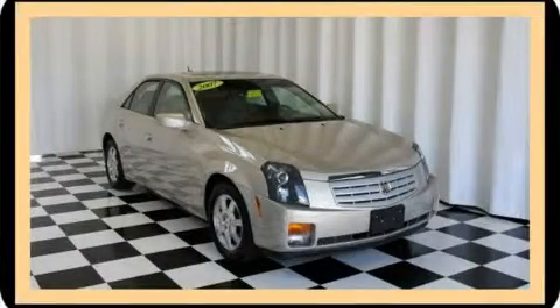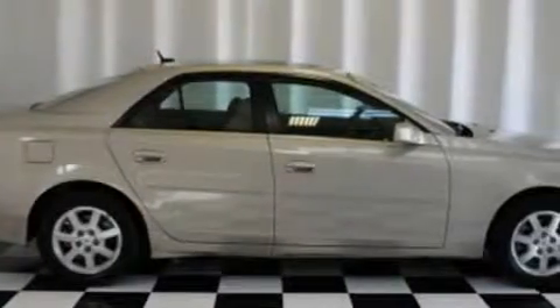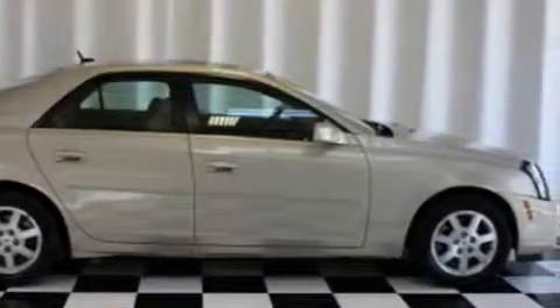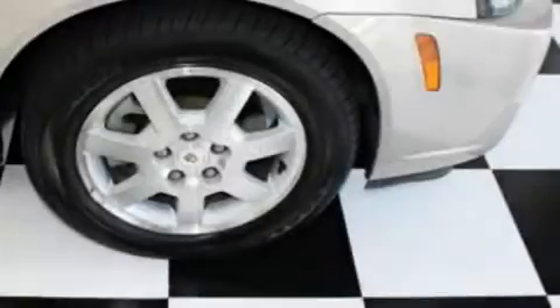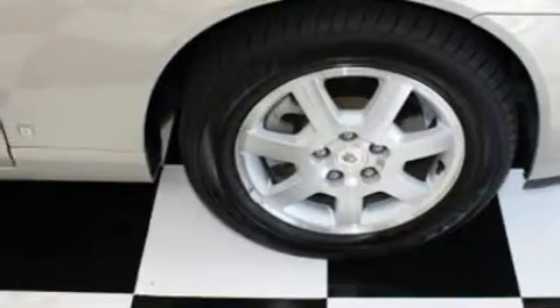This is a 2007 Cadillac CTS, a luxurious package designed with the finest elements in mind. Its top features include a power driver's seat and a dual-zone climate control system, and a leather-wrapped steering wheel with audio and stereo wheel controls.